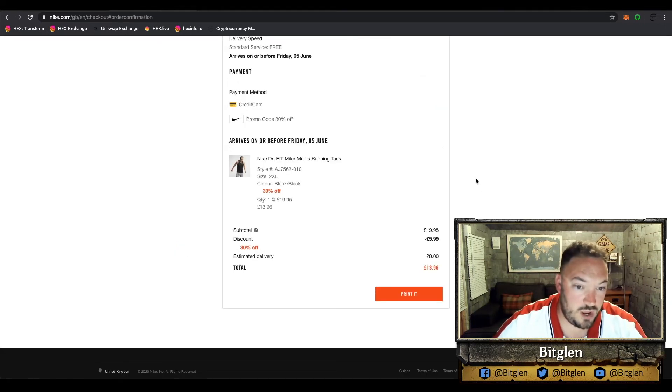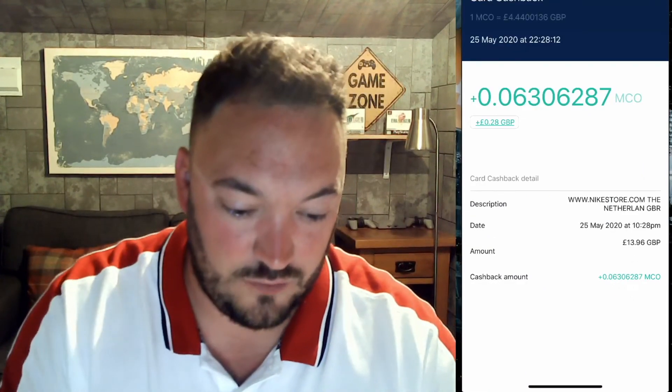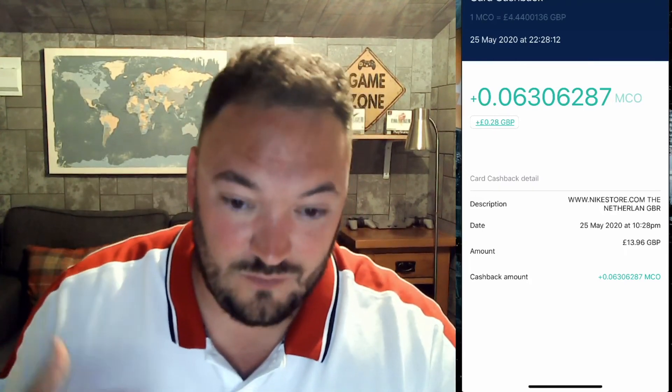I've ordered my new Nike Dri-FIT Miller Men's Running Tank with the 30% off coupon running on their site at the moment, which means I'm getting it for $13.96. Also bear in mind some of these platforms may not be available in your region so you may need to do a bit of research. After all of that, I used my Crypto.com card to pay for the whole transaction, and I also received 28 pence worth of MCO as cashback rewards for using this card. So you can really compound this.